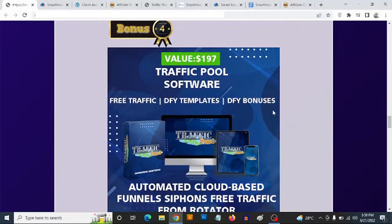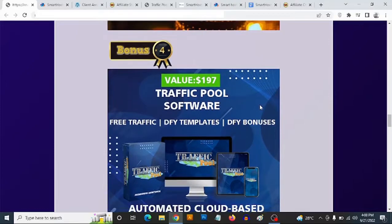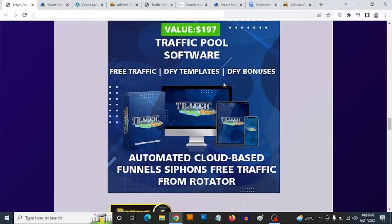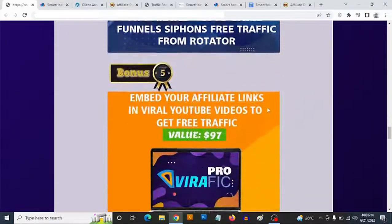Bonus number four: you're going to be getting access to my recently launched traffic software. This comes with a traffic rotator built in, done-for-you bonus page templates, done-for-you bonuses and graphics to create your own campaigns in less than a minute, and the ability to flood your campaigns with traffic — all inside one dashboard. This software was launched on the 8th of June and is actively being sold right now.